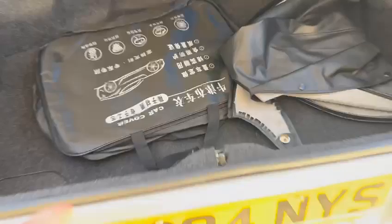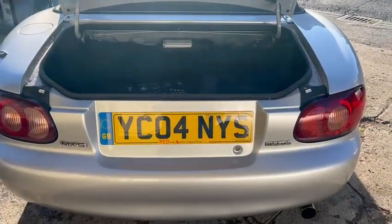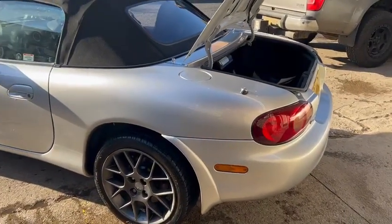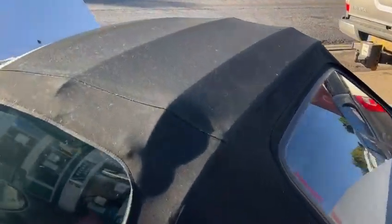The tonneau cover — might be in the car, I'll have a look in a minute. But really straight around the back end, all the lights and things are nice, mud flaps are all good. Arches are all spot on, soft top's in lovely condition.